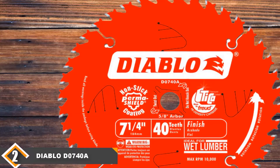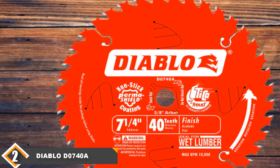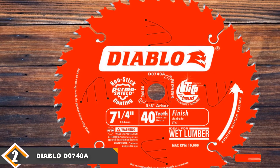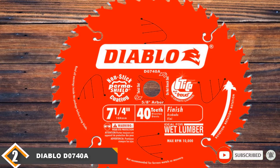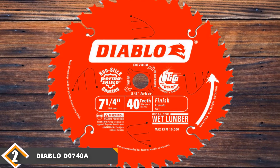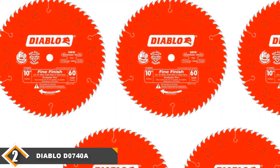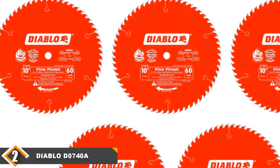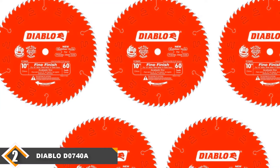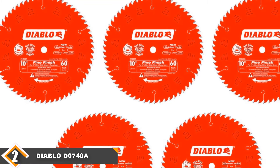The second thing we noticed was that the cuts were so smooth it looked like we'd sanded them already. Over the course of the day, the D0740A stayed comfortable to use, hardly inducing any fatigue. The packaging is the reason it's not at number one. Freud's quality control is usually good, but these blades often ship with no cushioning or protection, leading a few of them to arrive in a next-to-useless state.